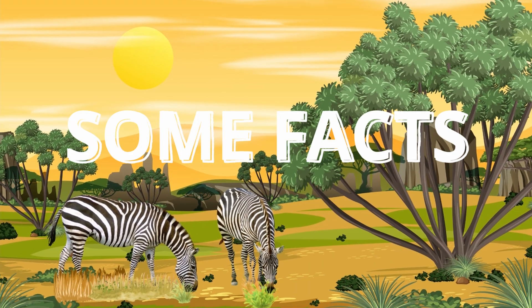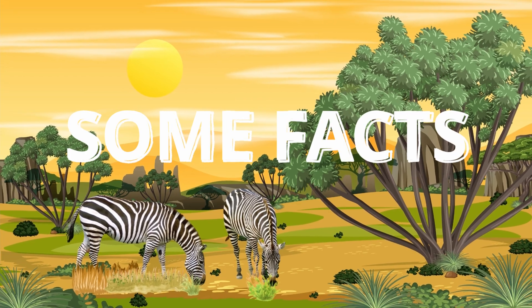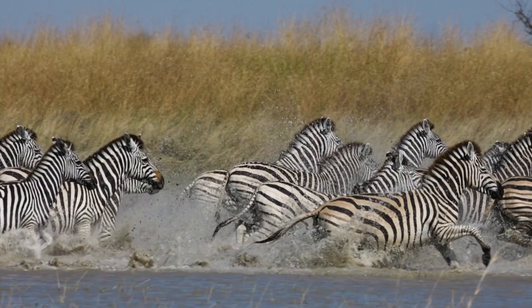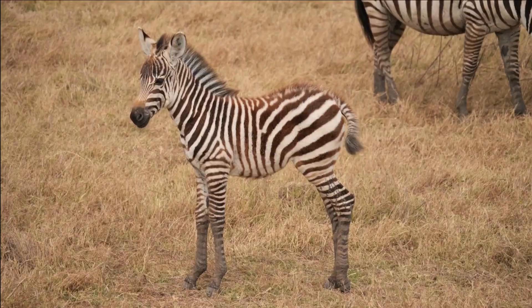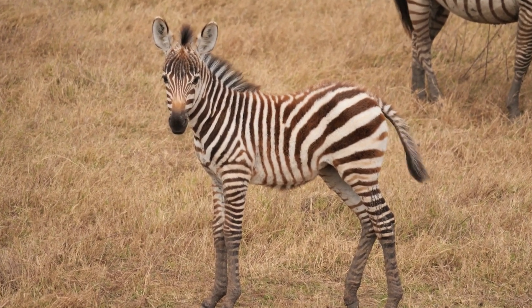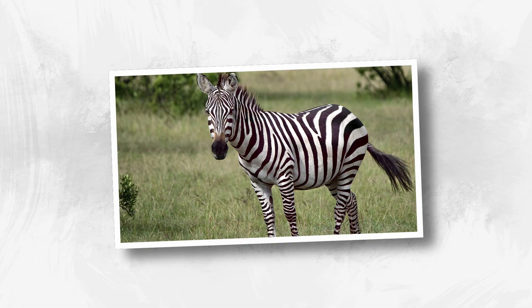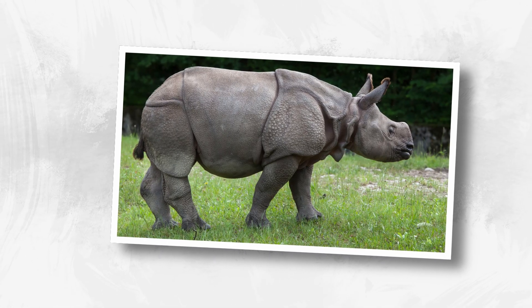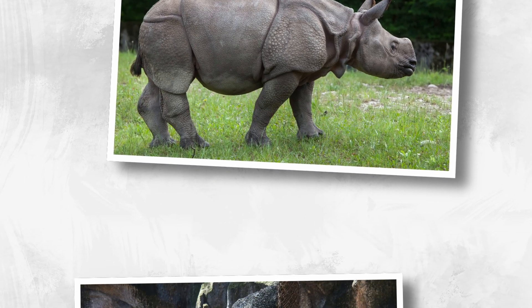Interesting zebra facts and life in the wild. Even though the question hasn't really been answered, now we know how crucial and iconic the stripes are for zebras. Let us share with you some interesting facts that could potentially contribute to their black and white stripes. Zebras are odd-toed ungulates — mammals with hooves — and hence belong to the Perisodactyla order.